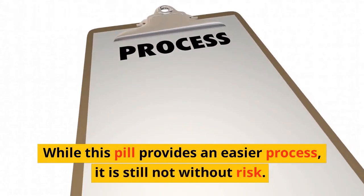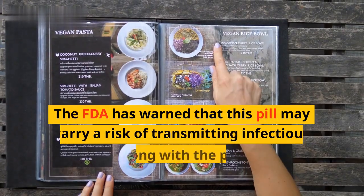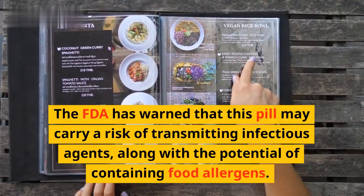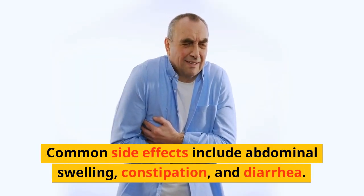While this pill provides an easier process, it is still not without risk. The FDA has warned that this pill may carry a risk of transmitting infectious agents, along with the potential of containing food allergens. Common side effects include abdominal swelling, constipation, and diarrhea.